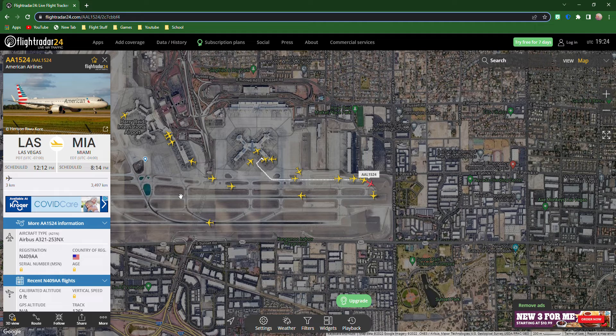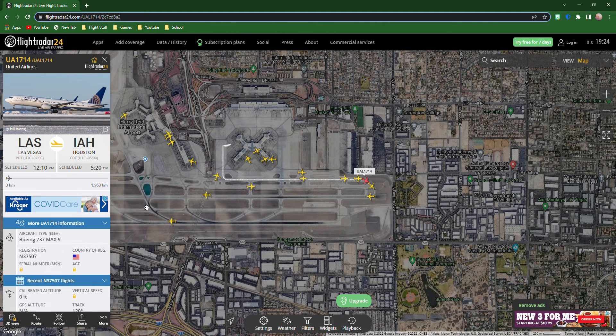American Airlines Flight 1524 heading to Miami, Florida — Airbus A321-200 NX. And oh my god, it's the first time seeing a MAX 9! We have United Airlines Flight 1714 heading to Houston, 1,963 kilometers away — Boeing 737 MAX 9. Yay!